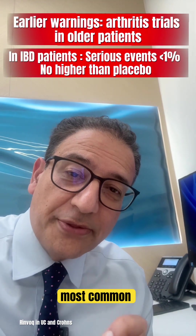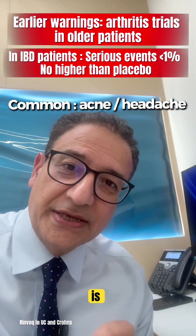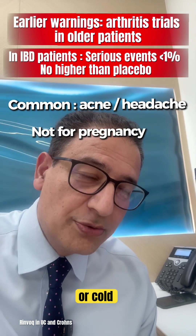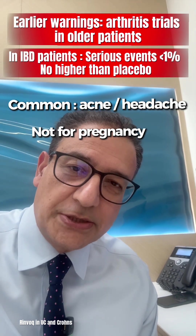The most common thing people notice is actually skin changes — mild acne, spots — and sometimes a bit of a headache or a cold, but these are usually mild and manageable.